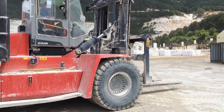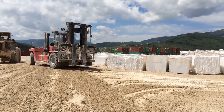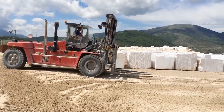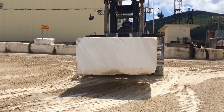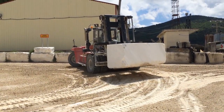It measures 8.7 meters long and 4.6 meters wide, weighs 90 tons, and is equipped with power and safety control systems. Powered by an engine with 382 horsepower, it can reach a maximum speed of 25 kilometers per hour and can lift loads of 62 tons up to 7.7 meters high.